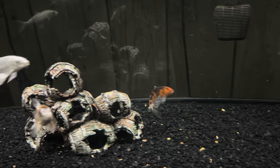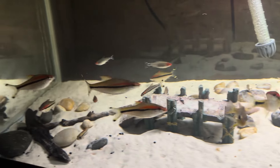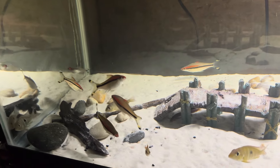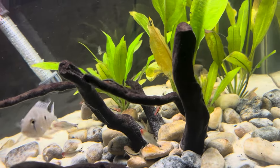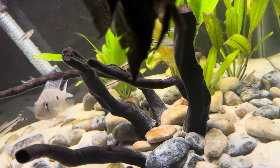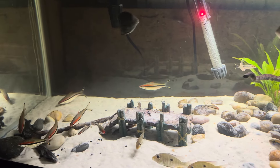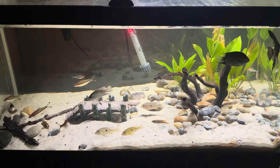So we got the new koi, and we also got these new additions: the severum, the electric blue acara, and the Acarichthys heckelii. I also forgot to mention we got some otocinclus catfish in here too to help with an algae issue I was having on my plants. But other than that, nothing major — just a quick update on my fish. Hope to see you guys in the next video. Peace.